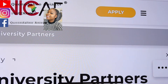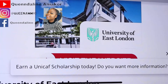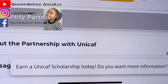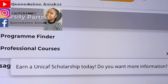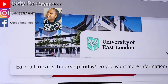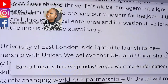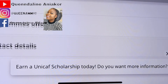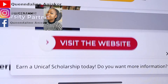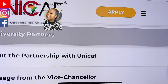This is a partnership between UNICAF and these universities. The universities I mentioned include University of East London, and others. You can check the courses you want there. I'm going to attach the link. If you need help with registering, you can always let me know. These are the university partners — University of Liverpool and others — so you can check the programs offered by each school.